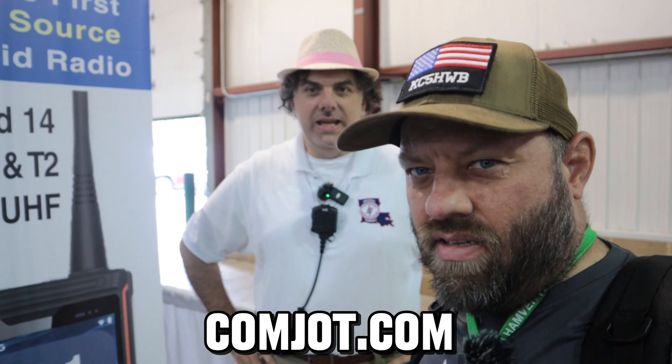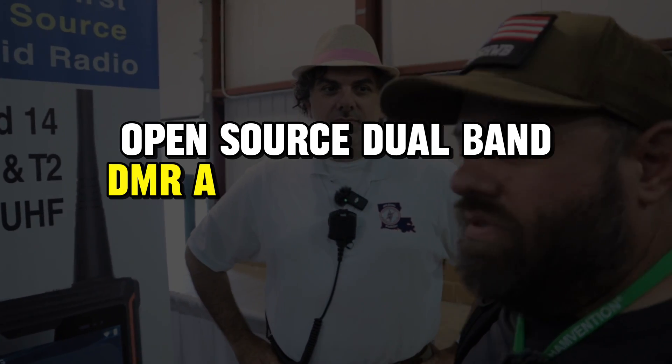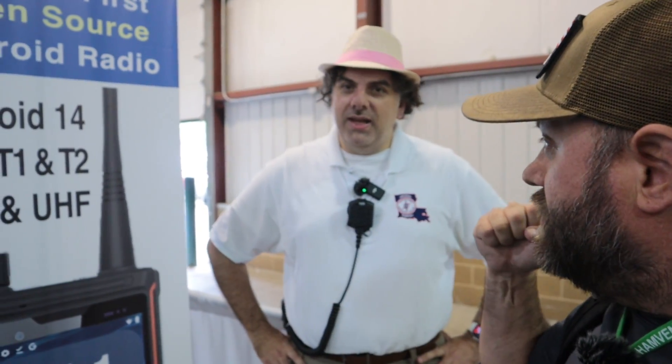Here with Joe at Hamvention 2024, we're at the GigaParts booth, and he's going to tell us about comjot.com — a new open-source, dual-band DMR and analog Android radio phone that's actually running Android 14. That's what I'm excited about, hearing about that.